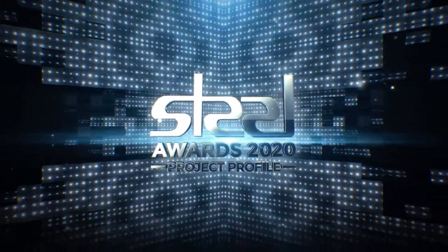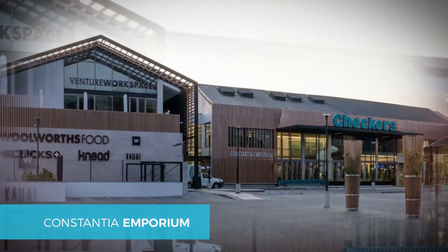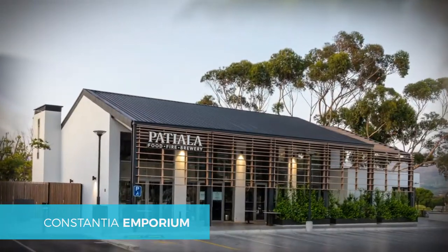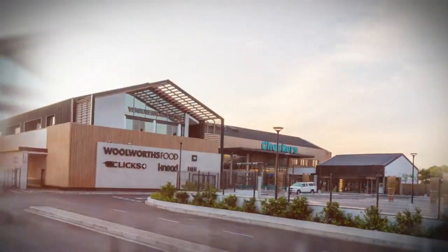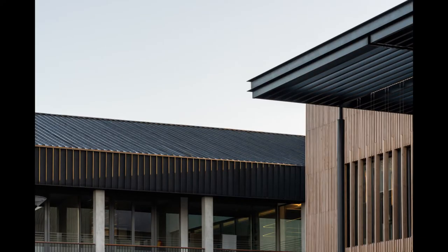The architectural design for Constantia Emporium was in response to the rural winemaking surrounds and rich history of the site. This dressed-down and hard-wearing architectural style celebrates familiar rural homestead forms and incorporates a layering of materials including off-shutter concrete, steel, glass, slatted timber, and profiled steel sheet cladding.